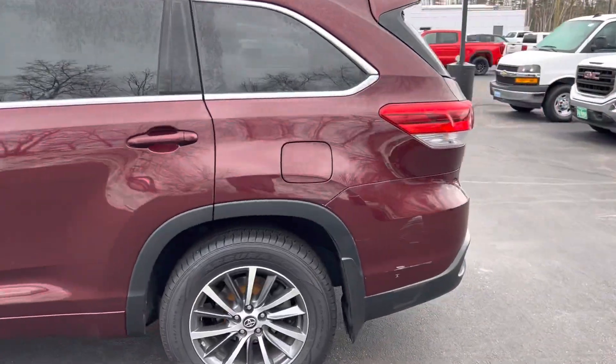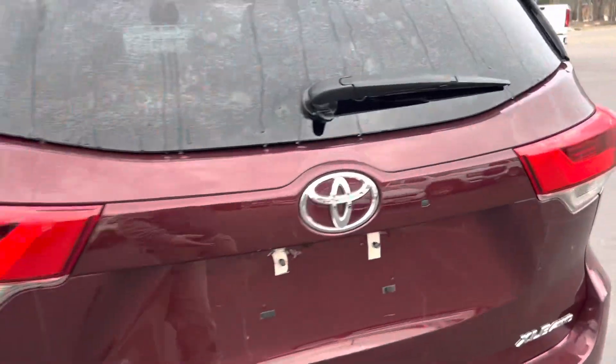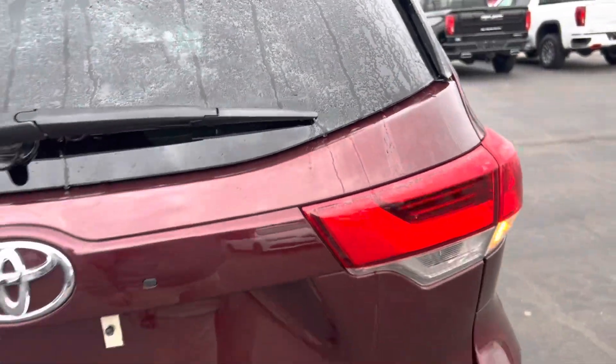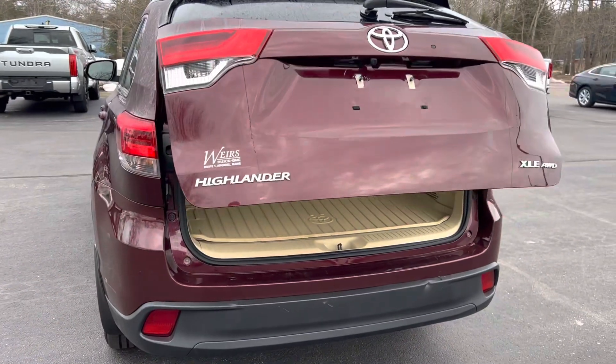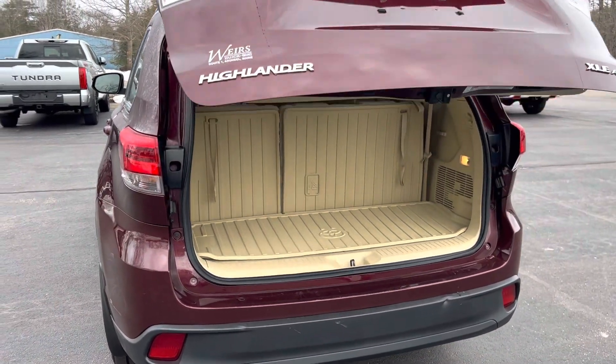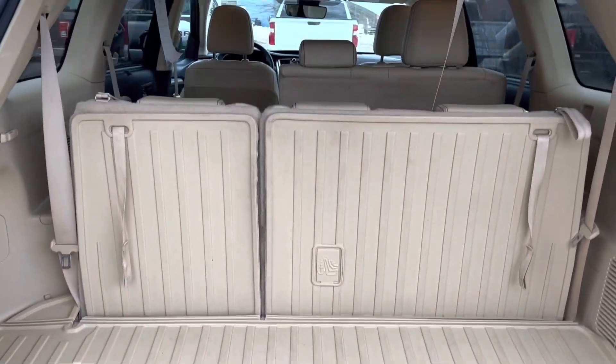Go to the back here first. Got the back cargo area. Got a power up and down liftgate, which is nice. Got the full all-weather mat for the third row — when it's up it covers the cargo area, and it does go down as well.